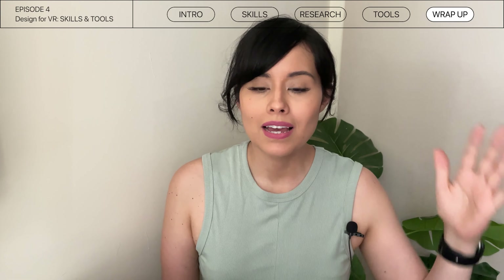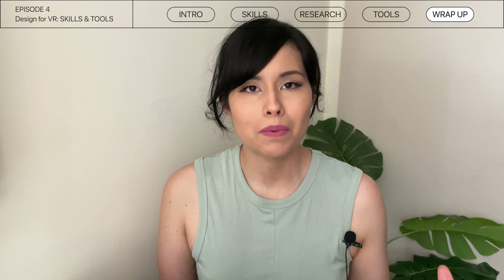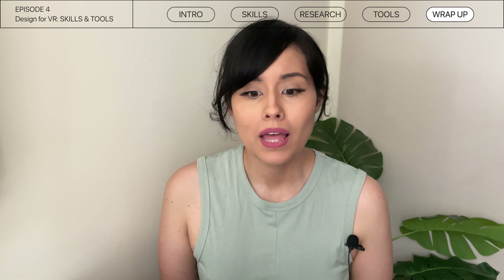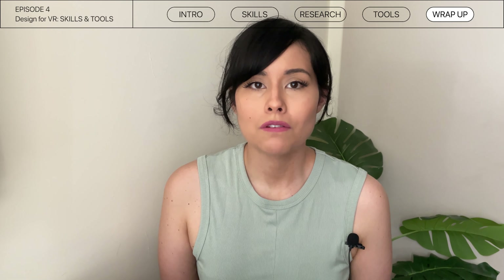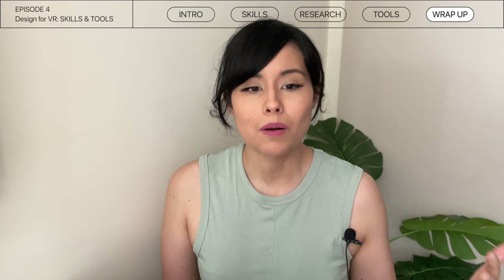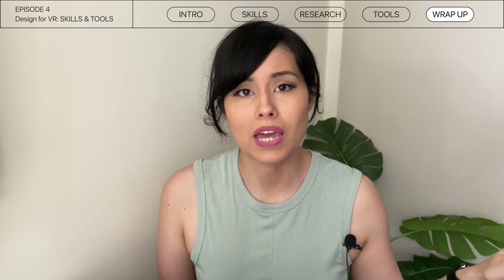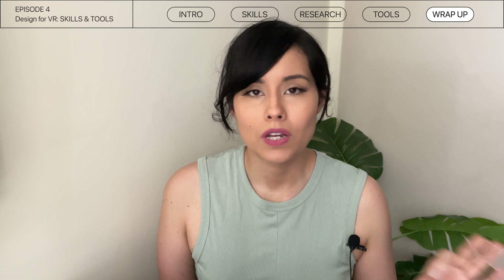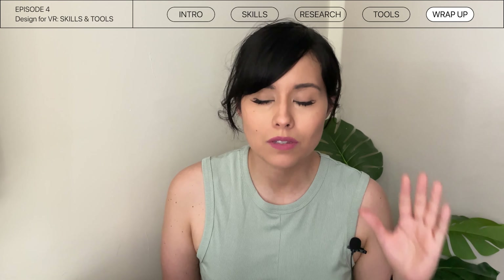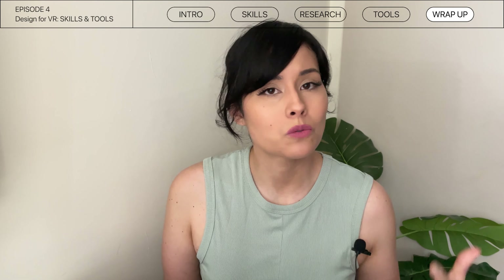Last but not least, game engines. Most companies you'll apply to — if you check any job posting for a product designer within XR companies — will absolutely ask you to know either Unity or Unreal. In Unity and Unreal, you'll be able to build out and test your prototypes. You don't need to know how to code — you can drag and drop things and create objects and interactions within that space. There are learning paths on their websites specifically aimed at designers. This takes the load off developers and makes you a stronger team member, since it's always important to know the technology you're working with.